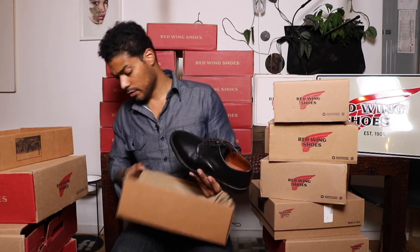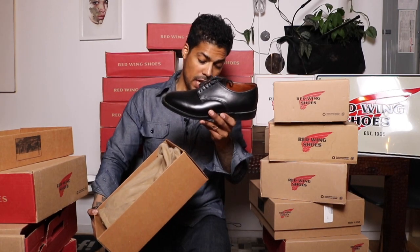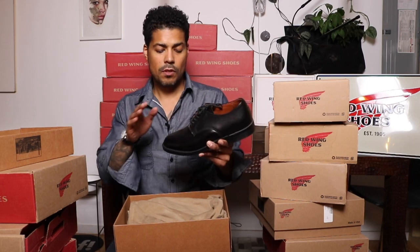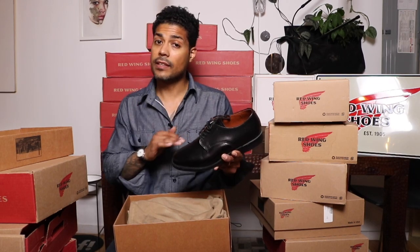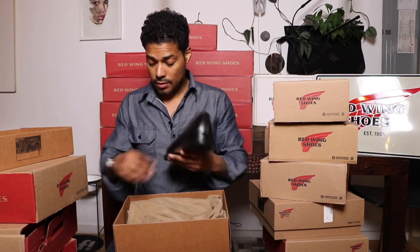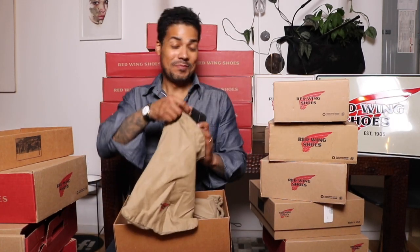This is the Williston Oxford, the 9431. A great shoe for weddings, interviews, funerals. It's comfortable — I've had to wear it a couple of times for shoots.